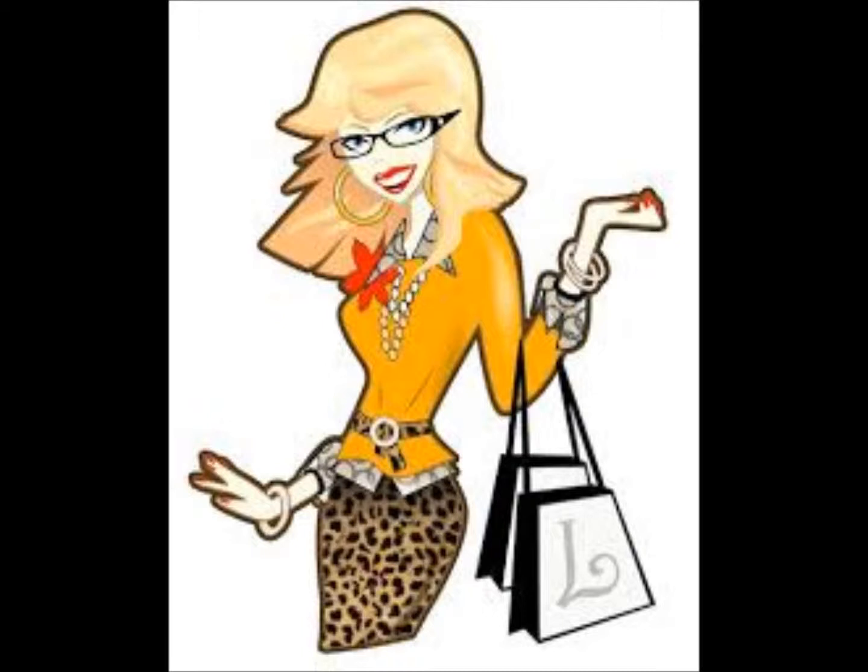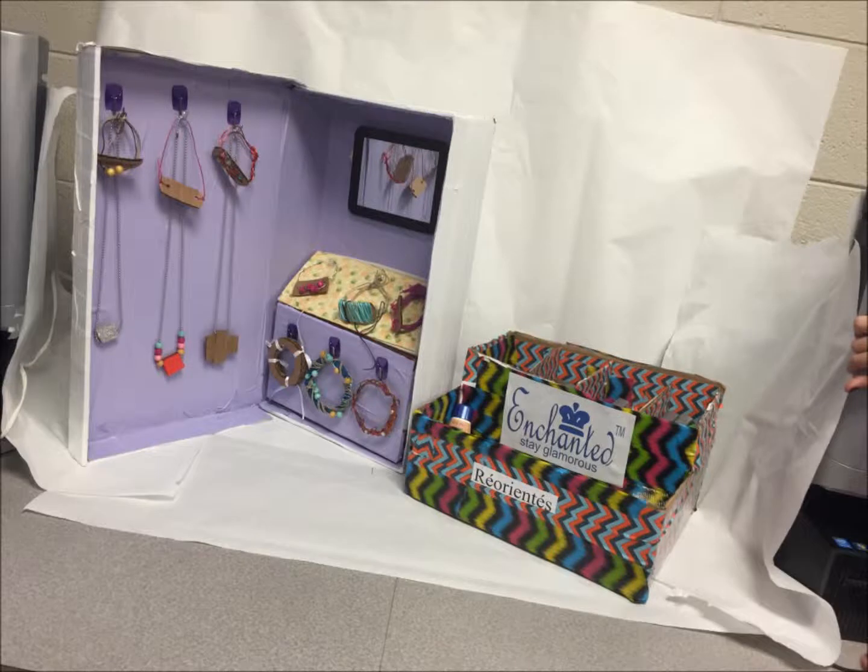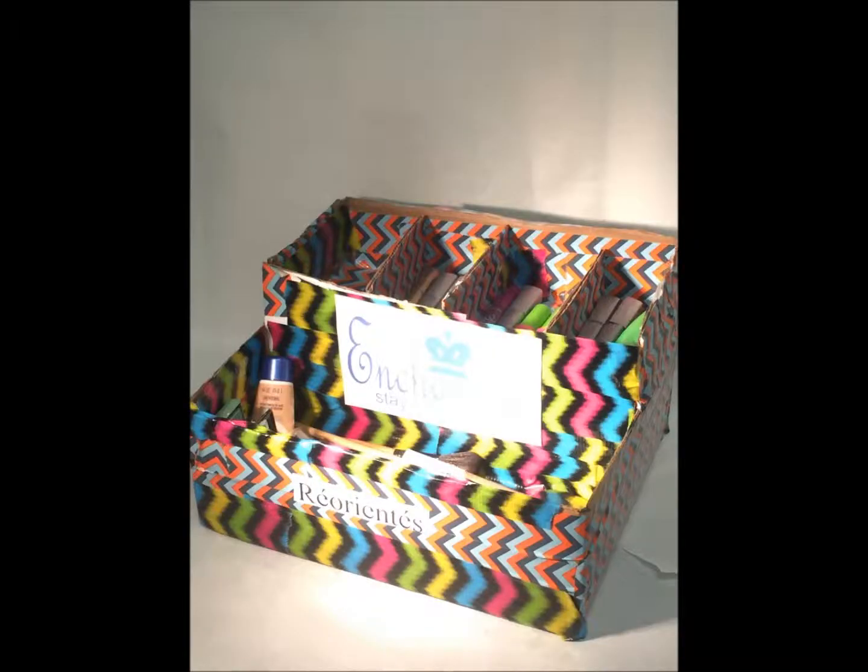I use Repurposed every day. I am so messy in the bathroom with my makeup and my jewelry. My husband always gets mad at me because my makeup gets everywhere. Well, since I've started using Repurposed, I can keep my makeup organized and my jewelry organized. Also, it helps my jewelry not get tangled. I love Enchanted Repurposed.